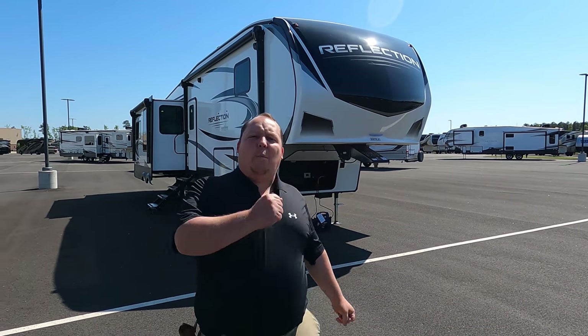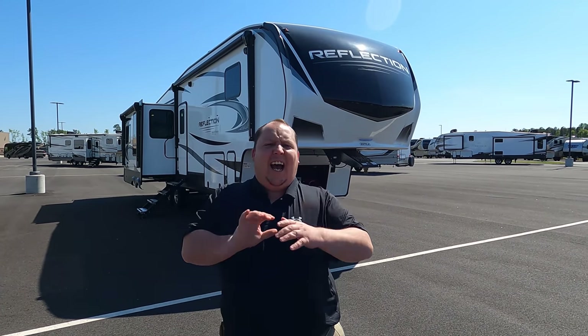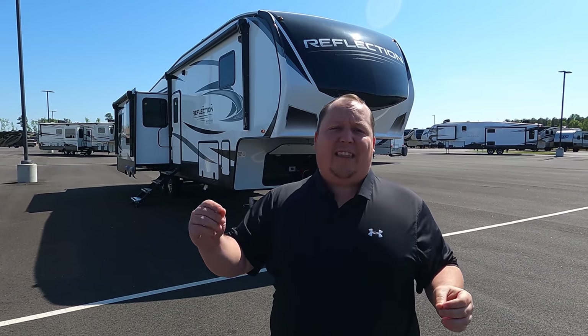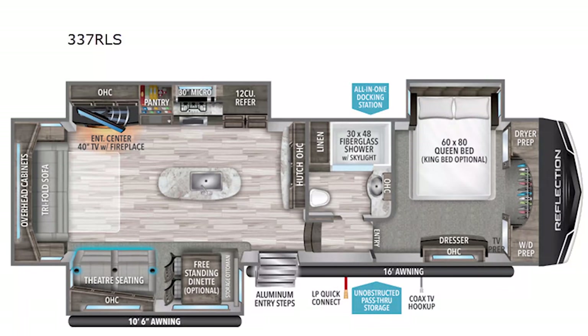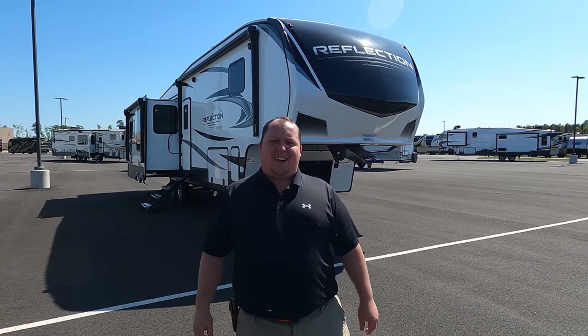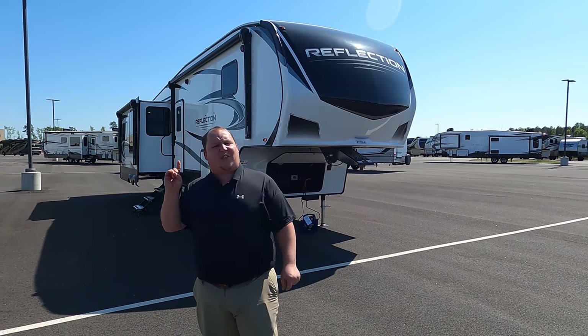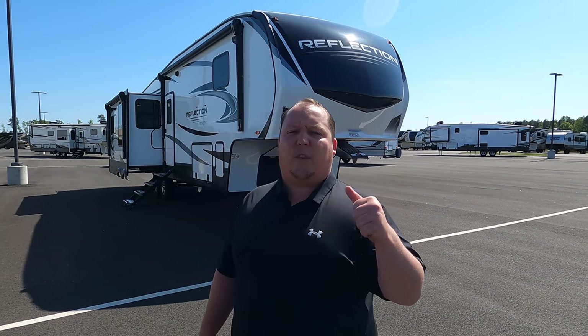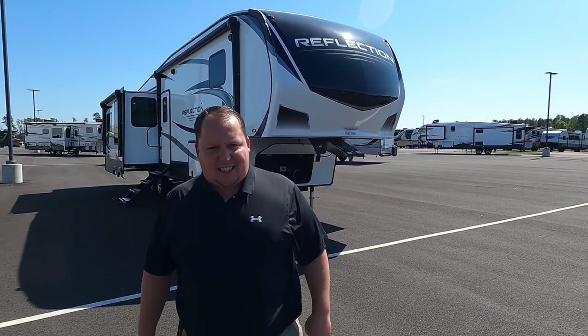Hey everyone, I'm Matt. Welcome back to another video. Today I am super excited. We're taking a look at the most popular couple's fifth wheel in the RV industry. This is a 2021 Grand Design Reflection Model 337RLS. We're going to take a look at the outside features first, then the inside features. Then we're going to give you three things we love about this fifth wheel and three things we dislike about it.